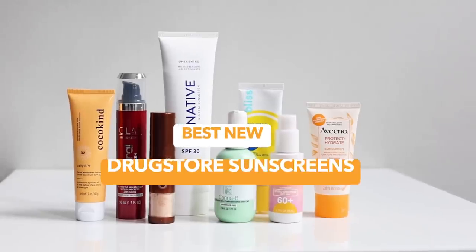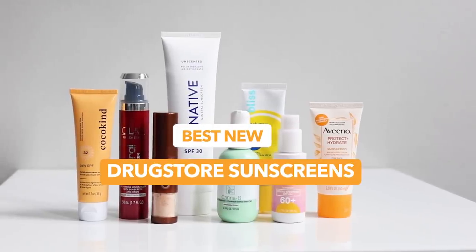Hey everyone, Renee here. This video is going to be the first in a series of sunscreen videos I'm doing for the summer. I figured I'd start off by showing you my new drugstore favorites. The focus here are my favorites from US drugstores — if I were to include Asian and European drugstore picks as well, this video would go on forever, but those picks will be in upcoming videos.